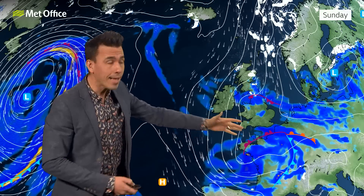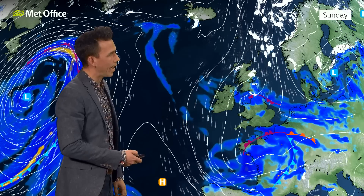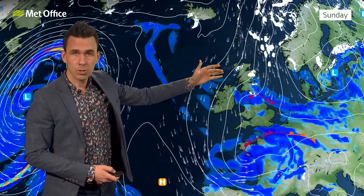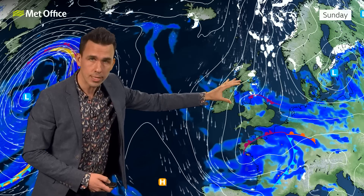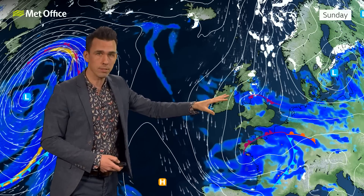Following that, colder winds return from the north on Saturday. Saturday could bring some wintriness to the showers in the north of Scotland, and then by Sunday those wintry showers extend further south behind a weather front, which is likely to turn to snow over the hills on its back edge. So colder air is returning.